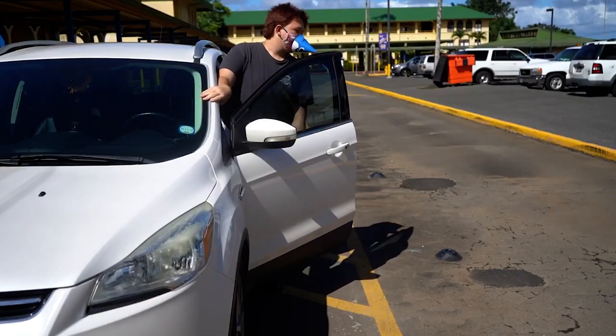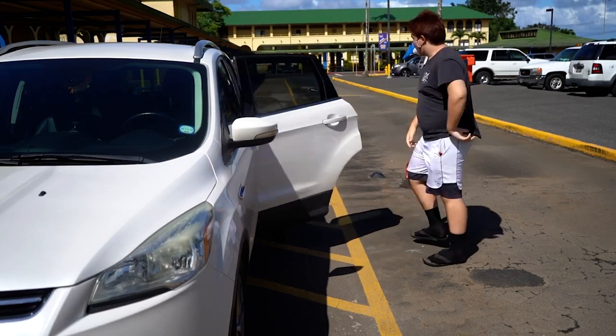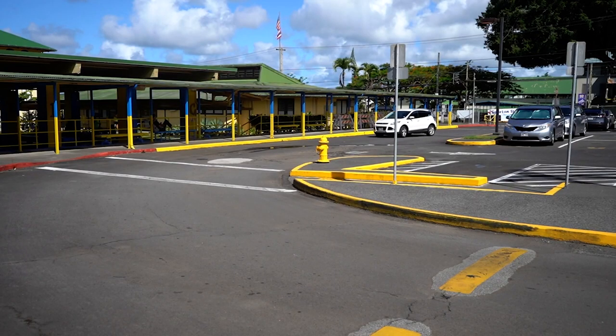Students who are being dropped off should not be the driver of the vehicle. This is in an effort to keep traffic flowing smoothly and safely. Third, once in the parking lot of our school, vehicles must traverse the roadways with extreme caution and observe all traffic directions.